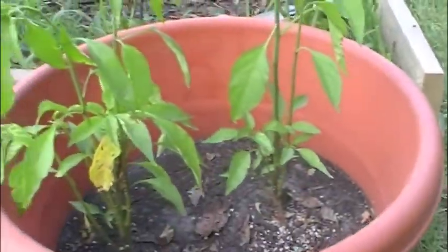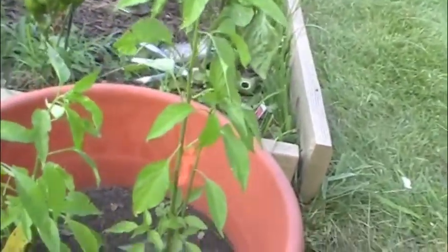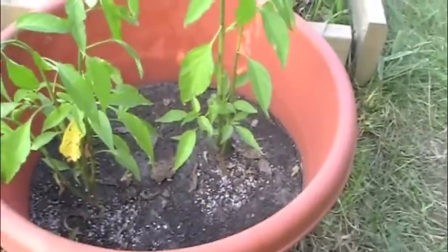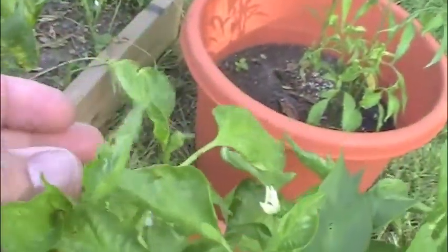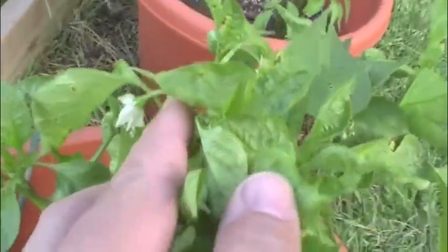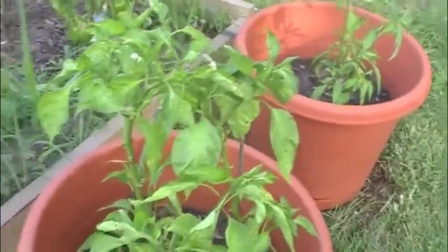These are our Anaheim's that we've got just in pots. No peppers, no flowers, nothing yet going on there. Those are our Thai peppers. We're not too sure how they're going to do, nothing there. These are the Anaheim's and we're starting to see a couple flowers on this side. So hopefully we'll get some peppers off that.